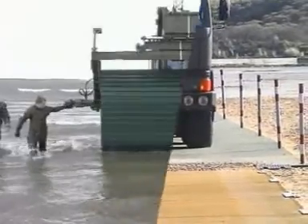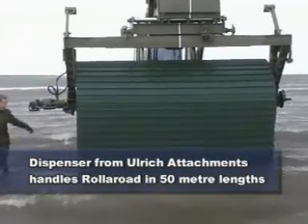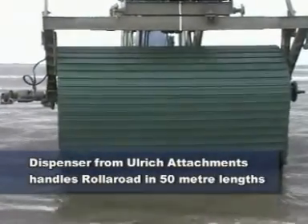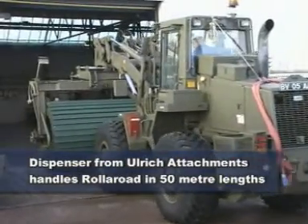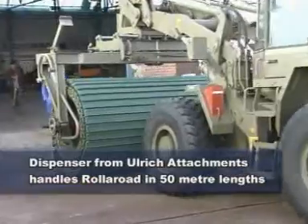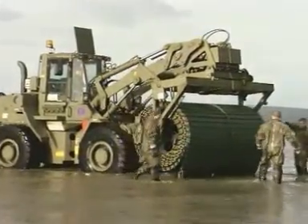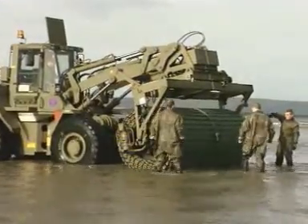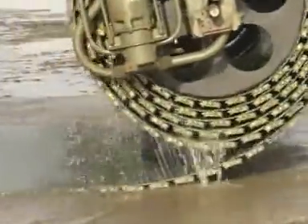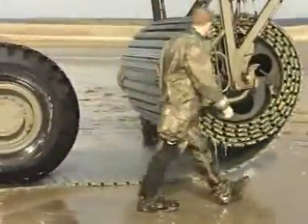Roller road is ideally suited to mechanical laying. The specially designed trackway dispenser from Ulrich Attachments is used by militaries worldwide and enables roller road to be handled in 50 meter lengths, rather than the 32 meters that is usual for aluminium. This, along with its imperviousness to seawater, makes it ideal for beach assaults. And even underwater, once it's laid down, it stays down, thanks to its internal ballasting.